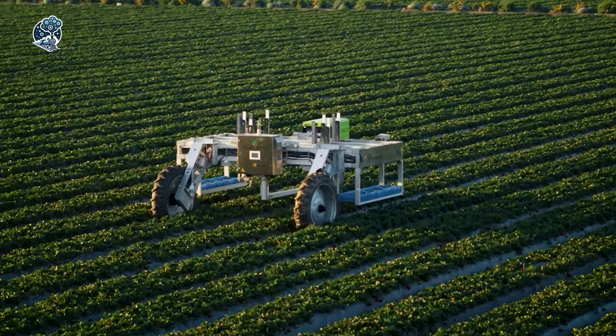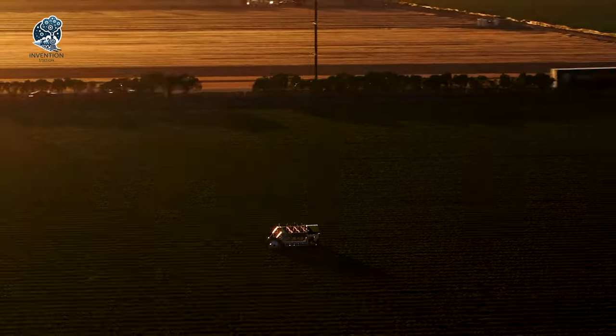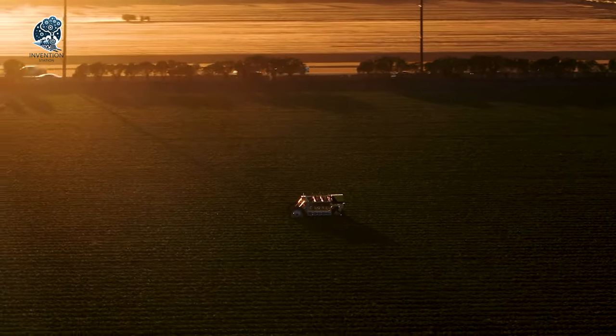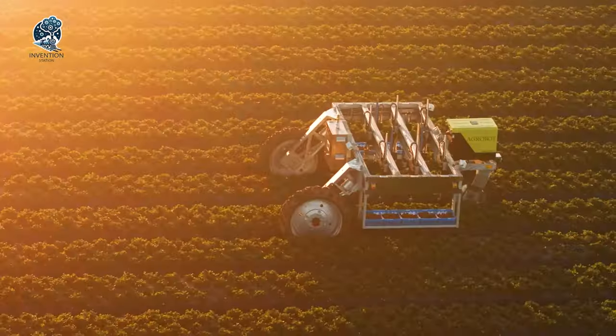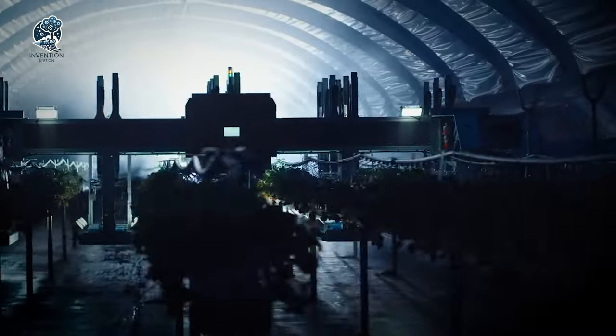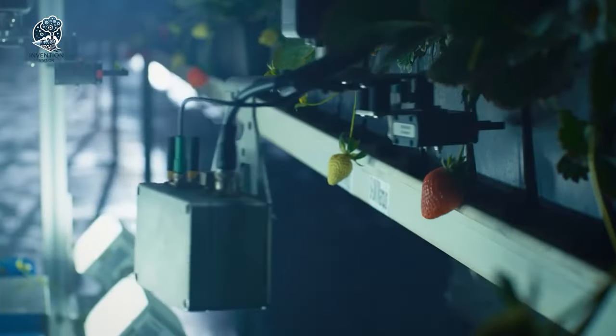The Agrobot E-Series emerges as a game-changer, combining efficiency, precision, and relief for farmers. It's a step towards a future where technology reshapes traditional farming practices, offering a more sustainable and ergonomic approach to strawberry harvesting.